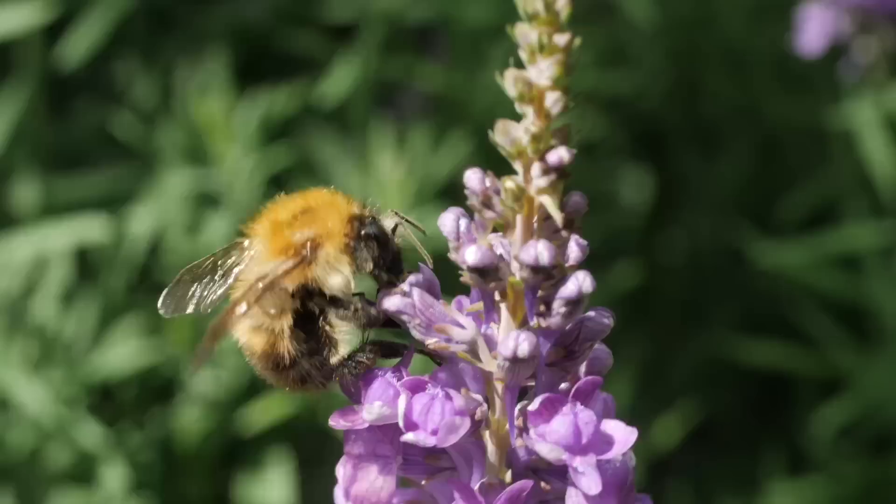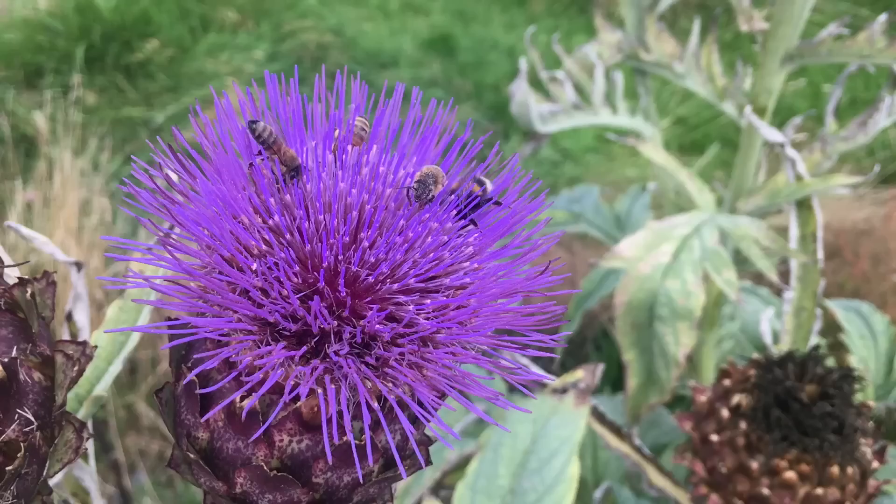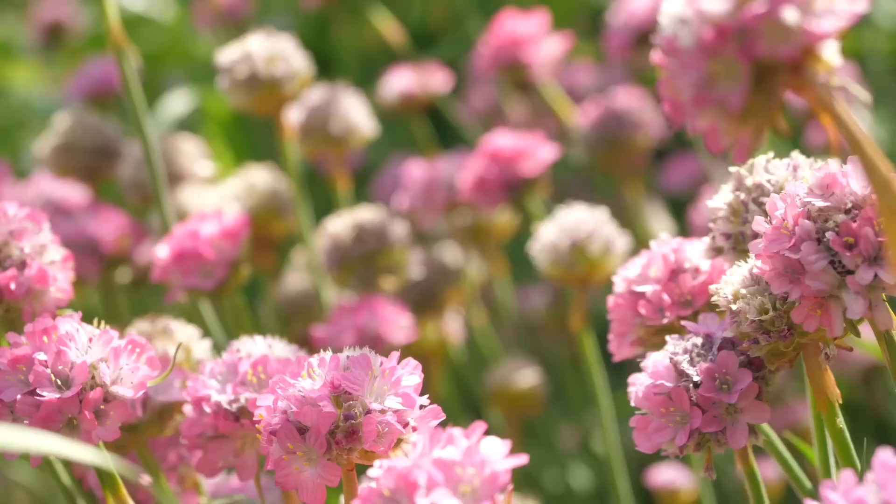Apparently purple flowers are great for bees, which find it easier to see colors in this spectrum. Examples include nepeta or catmint, lavender, and alliums of all sorts. Then you've got cardoon and globe artichoke flowers — if you've ever seen those you'll know how crazy bees go for them.